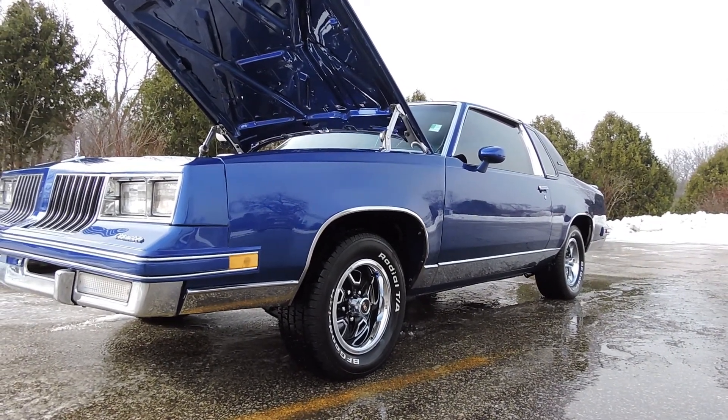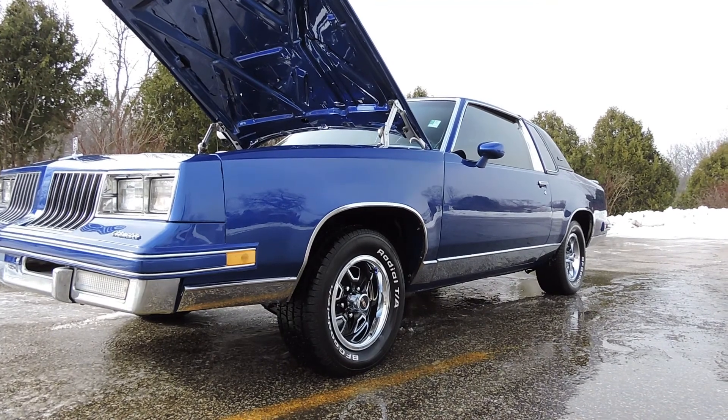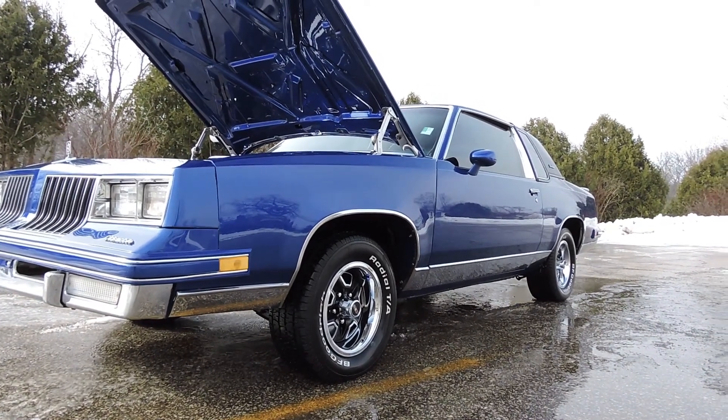It's riding on a brand new set of Rally wheels — the correct Oldsmobile Rally wheels — with BFG raised white letter tires all the way around.